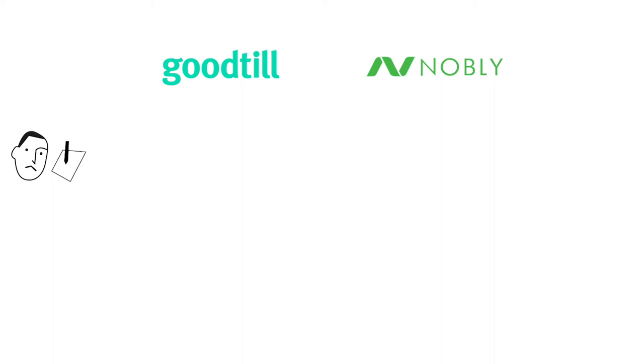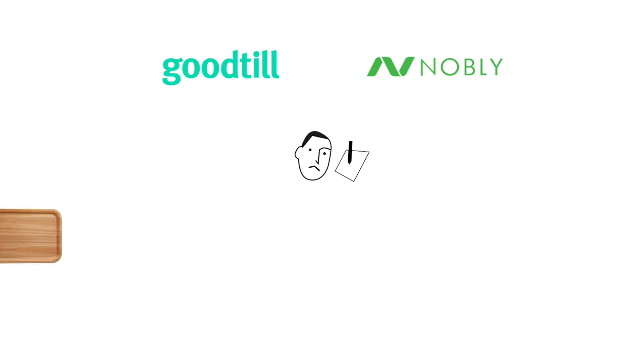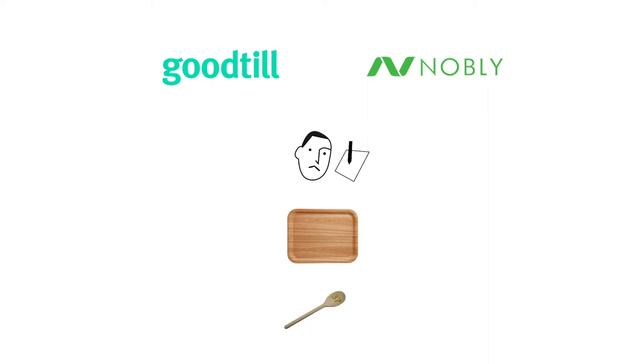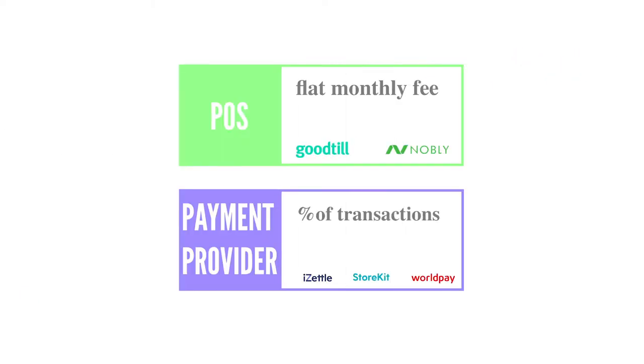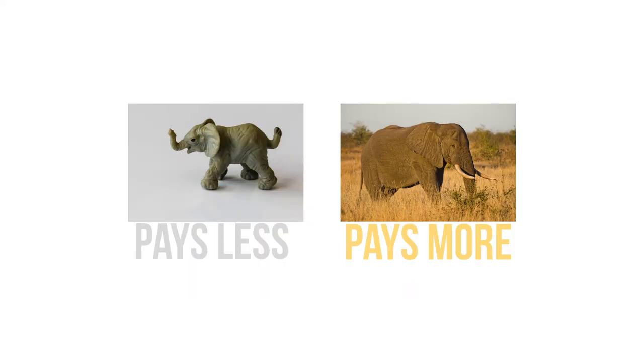Two great brands which are always worth looking at are Goodtil and Nobly. You can certainly use them if you have sit-down tables as they do have table management, but I think they're particularly good for quick service restaurants where you buy at a counter or you have a wooden spoon table numbering system. At this tier you have to pay for your POS software as well as for payments. The software pricing is complex and depends on your size of business and what features you buy, but for either software we'd expect you could get started for as little as around £30 to £50 a month.